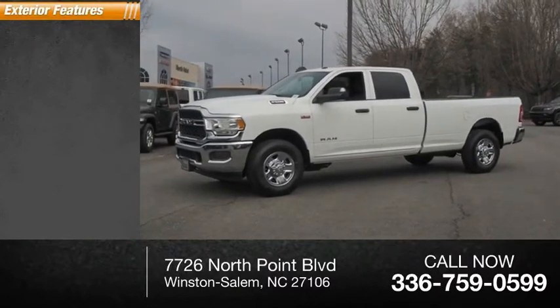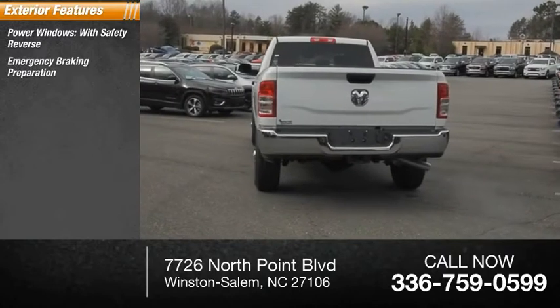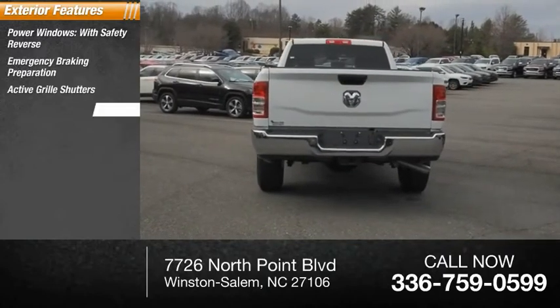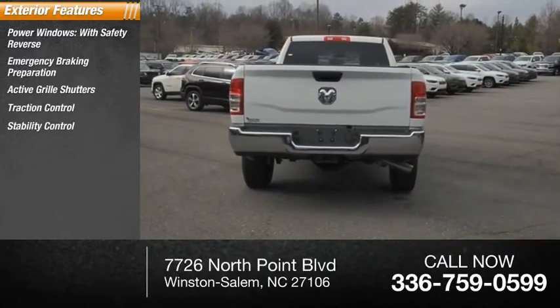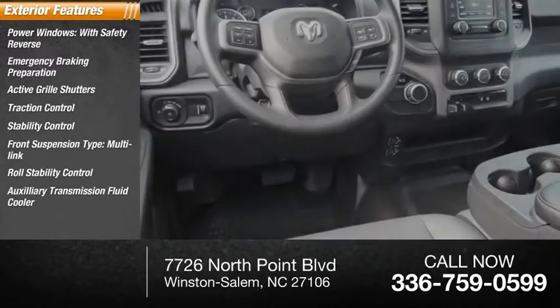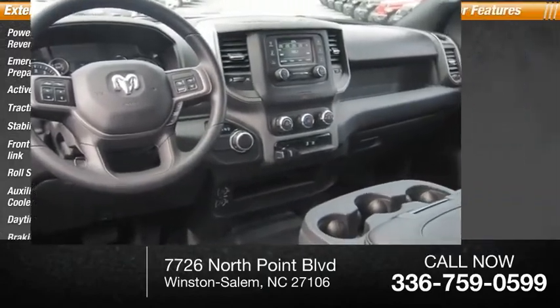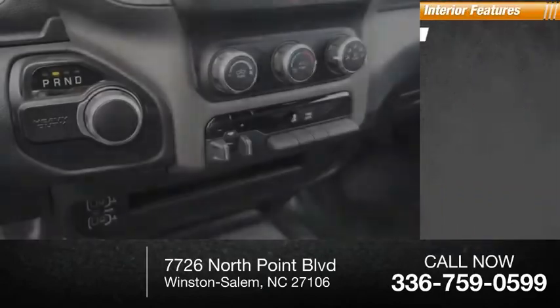Here are some of this vehicle's great options: power windows with safety reverse, emergency braking preparation, active grille shutters, traction control, stability control, front suspension type multi-link, roll stability control, auxiliary transmission fluid cooler, daytime running lights, and braking assist.